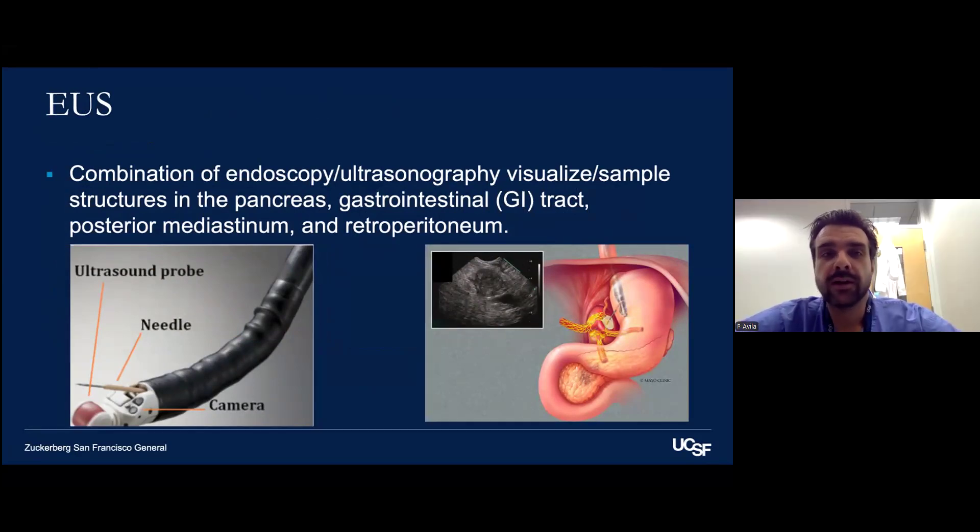Endoscopic ultrasound, or EUS, is a combination of endoscopy and ultrasonography to visualize and sample structures in the pancreas, GI tract, posterior mediastinum, and retroperitoneum. Initially it was purely diagnostic. Now we've moved into the world of interventional EUS, which has advanced our field in a very exciting direction.